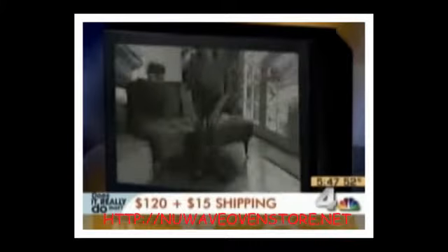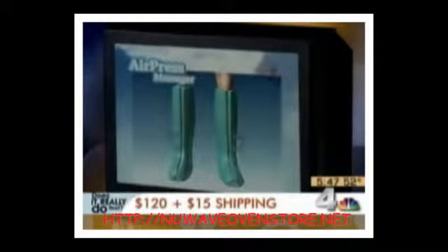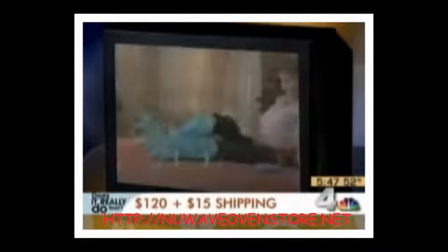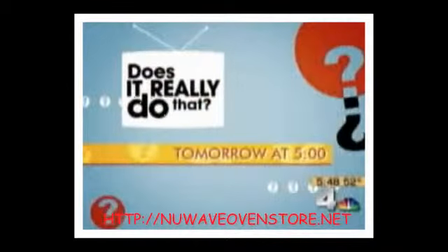Coming up tomorrow on News 4 at 5: do your legs feel tired, sore, and throbbing after a long day? Then maybe you need the air-press massager. The infomercial says it'll soothe your tired, aching feet like a personal massage therapist waiting at your house — but does it really do that? Liz will be checking it out tomorrow.